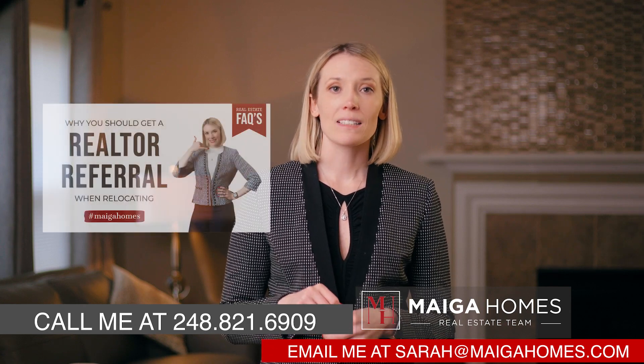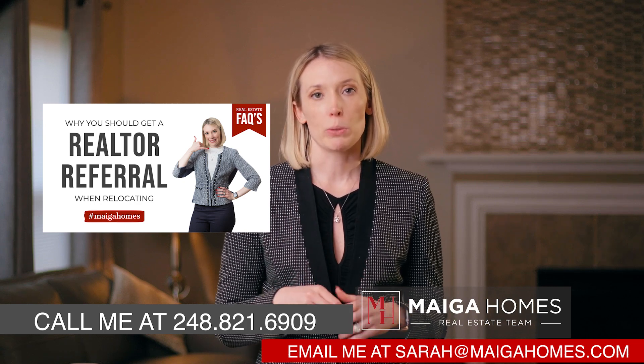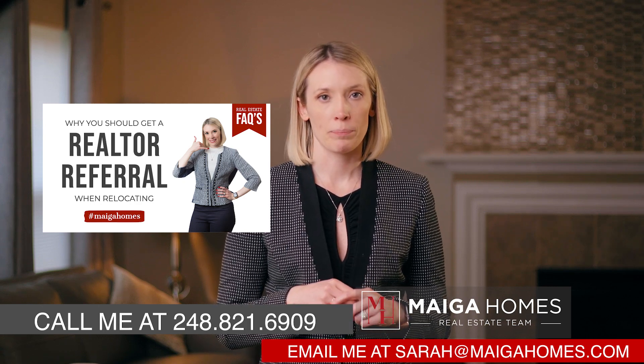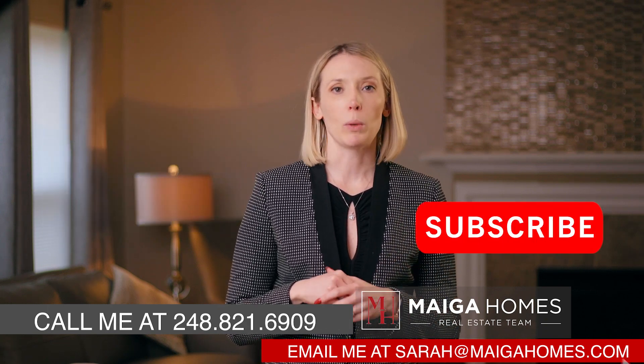So don't delay and reach out to me today. If you haven't had a chance, please check out another one of my videos on why you should get a realtor referral for an agent when relocating. That will teach you all about how realtor-to-realtor referrals work and what to expect when you ask me for one.